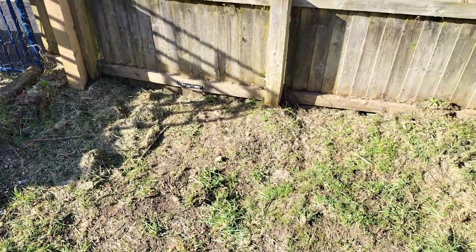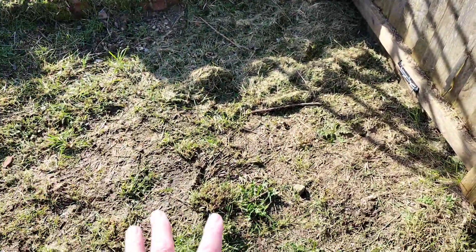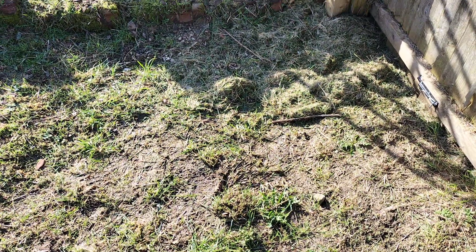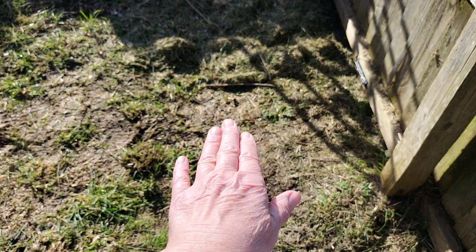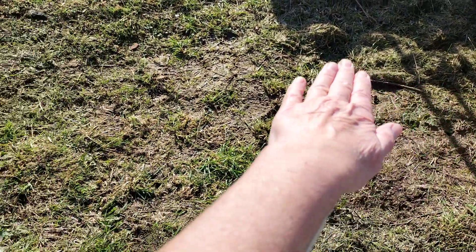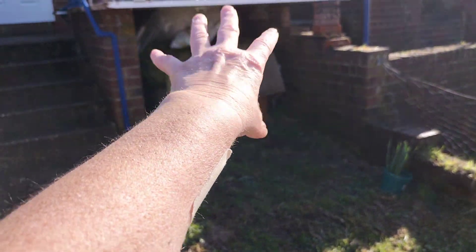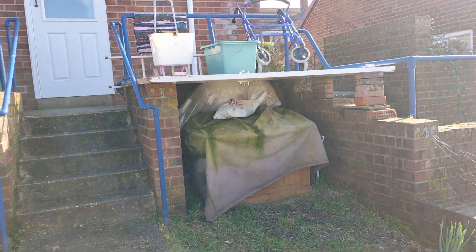A friend has got some rubber matting and it's quite thick - maybe about an inch, two centimeters thick - and he said I can have it but he wants to cut a piece off first. So I'm thinking I can put that here; it's not much of a slope and I will be able to build like a shed in there, which will be pretty good.